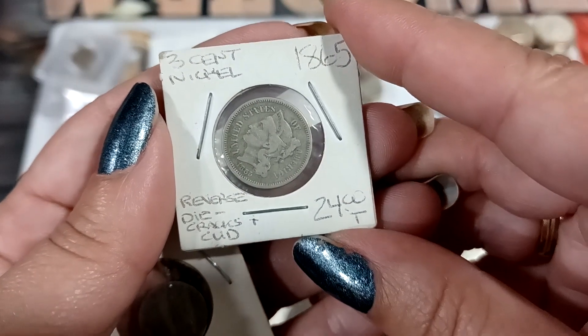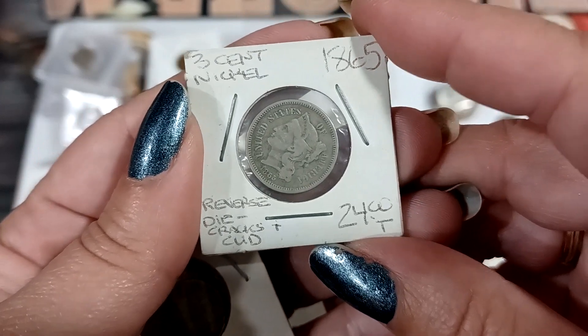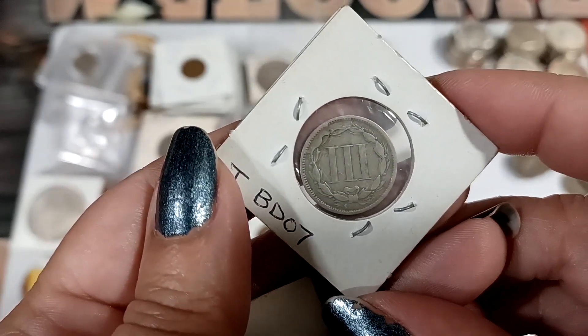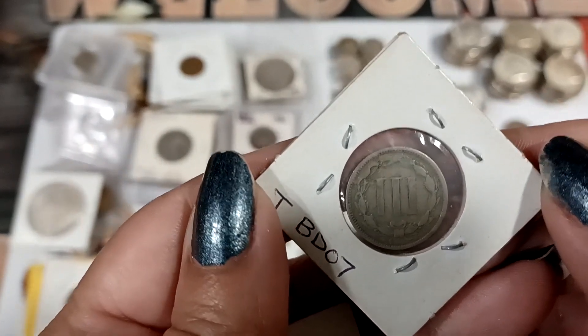Then we got the three-cent nickel — it says 'reverse die crack' on the holder. Let's look at the back. I'm not really sure what I'm looking for — maybe it's right here, maybe there's a die crack, some cud or whatever.